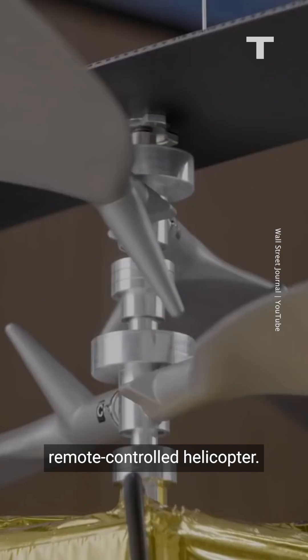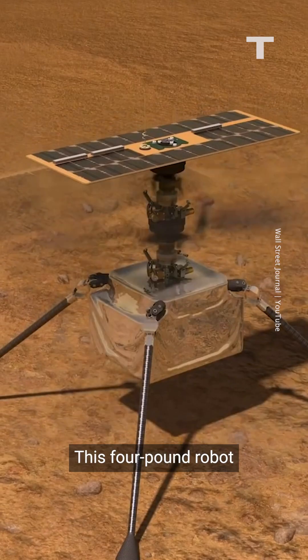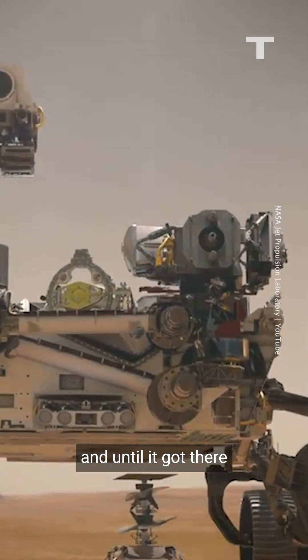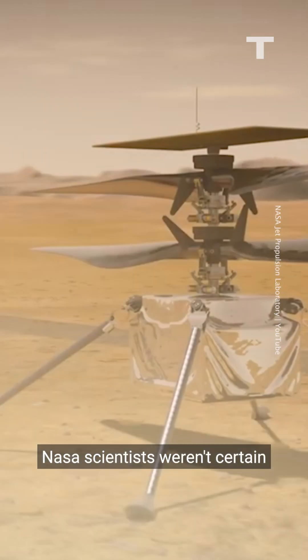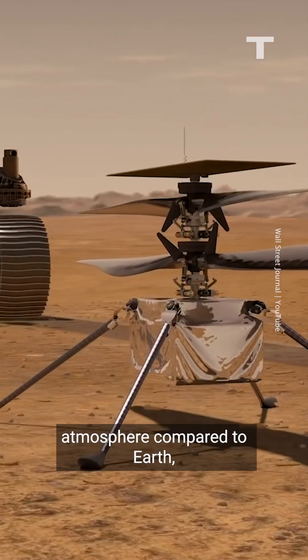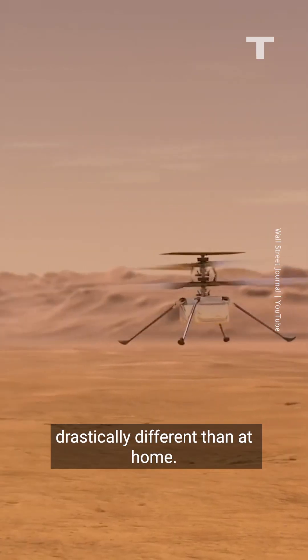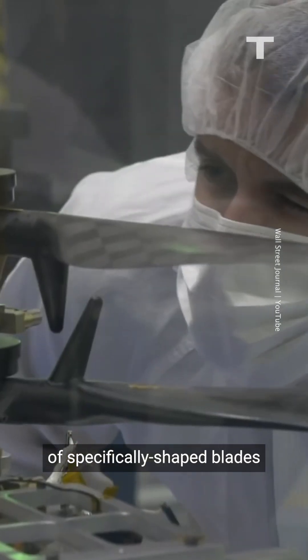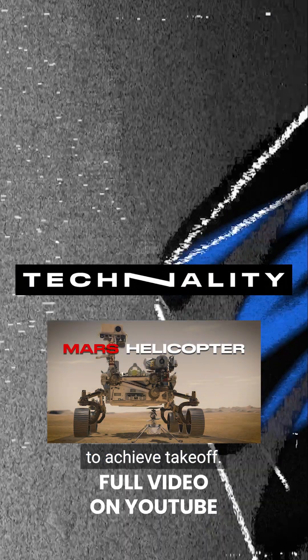Ingenuity isn't your regular remote-controlled helicopter. This four-pound robot hitched a ride to the red planet tucked into Perseverance's chassis, and until it got there, NASA scientists weren't certain it would fly. Mars has a much thinner atmosphere compared to Earth, making the physics of flight drastically different than at home. So Ingenuity was designed with two sets of specifically shaped blades that have to spin super fast to achieve takeoff.